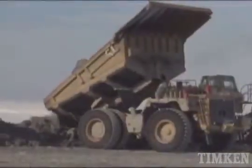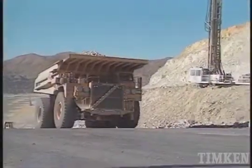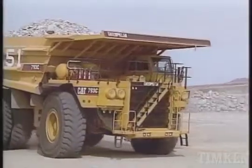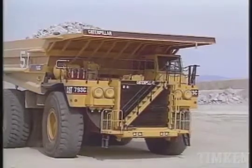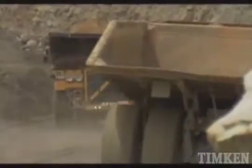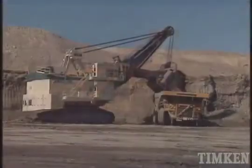Haul trucks can be mechanically powered by an engine and drive shaft arrangement, or with electrically powered wheels that are commonly used on the largest trucks. In the mechanical wheel style trucks, Timken bearings can be found in the final and primary drives, gearing and differentials, auxiliary drives and wheels.